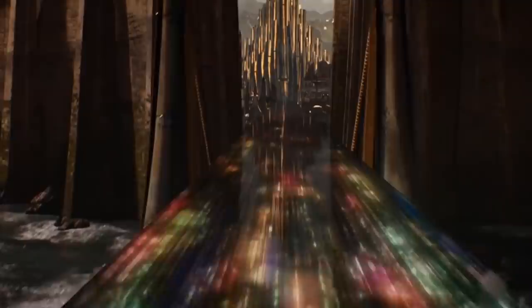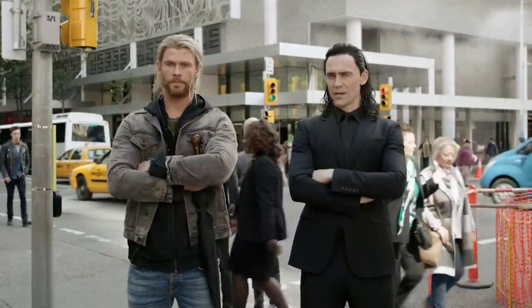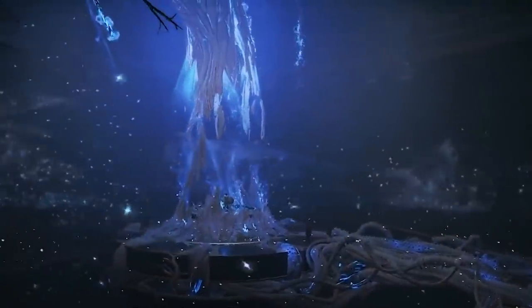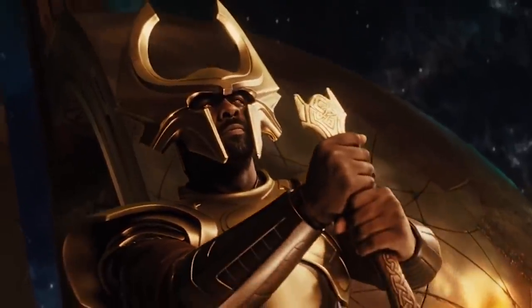In the myths, the Bifrost specifically connects Midgard — our realm — with that of the Aesir, aka Asgard. You might recognize the same setup from God of War or the VR game Asgard's Wrath. The MCU Bifrost, aside from serving as the backdrop for a reckless underutilization of Idris Elba, served as a handy way to get Thor to Earth.